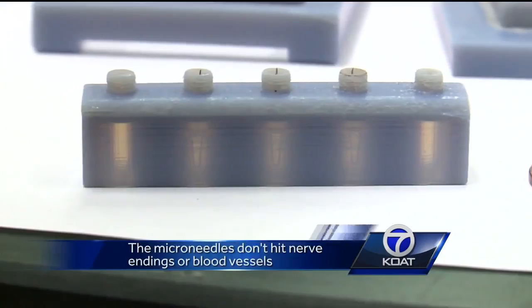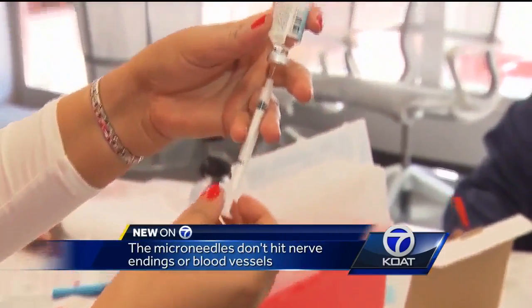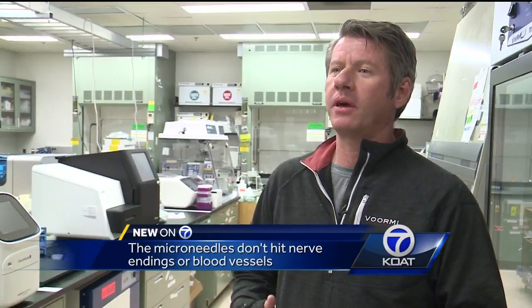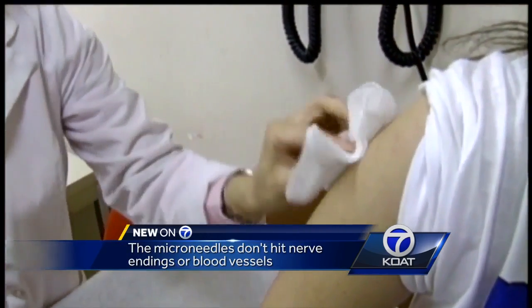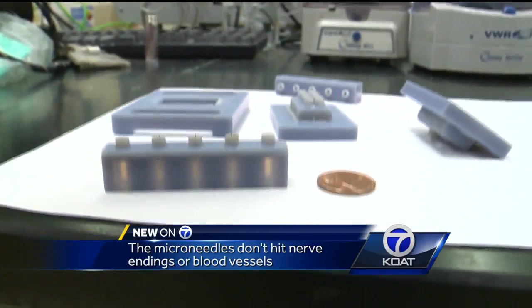This set of small needles will prevent you from having to go to the doctor's office or hospital to get blood drawn by the needle that makes many people queasy and uncomfortable. You want to take out the obtrusiveness and the painful aspect of having a hypodermic needle penetrate your skin. They're called microneedles, so small you don't even feel them.